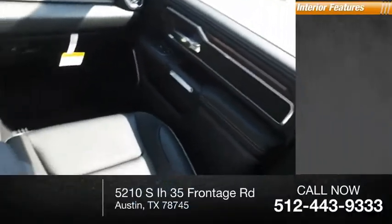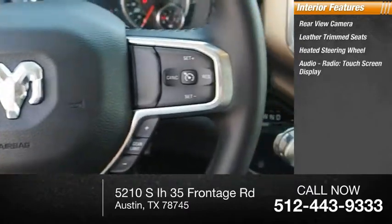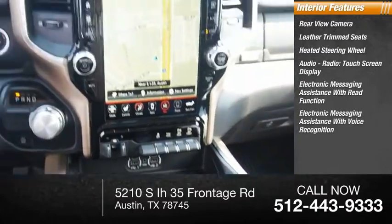Inside you'll find a rear view camera, leather trim seats, heated steering wheel, audio radio, touch screen display, electronic messaging assistance with read function, and electronic messaging assistance with voice recognition.